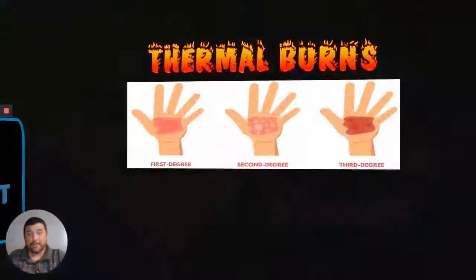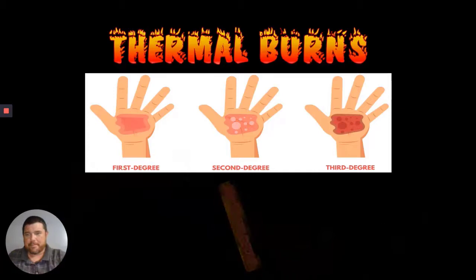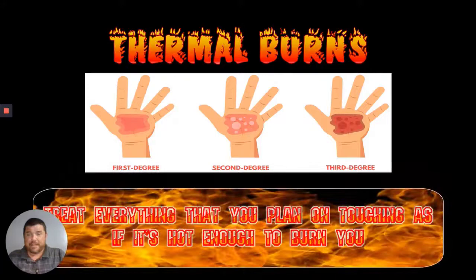Thermal burns — or just burns, however you want to put it. This occurs when skin comes in contact with something that's extremely hot, which can cause a burn or blister. I show you two or three different degrees of burn here on this guy's hand. The physical burning or blisters are really common in our torch cutting areas and in the welding areas as well. There will be a lot of metal out there that can be hot enough to give you a burn if you pick it up without your gloves on. Treat everything you're touching as if it is extremely hot.